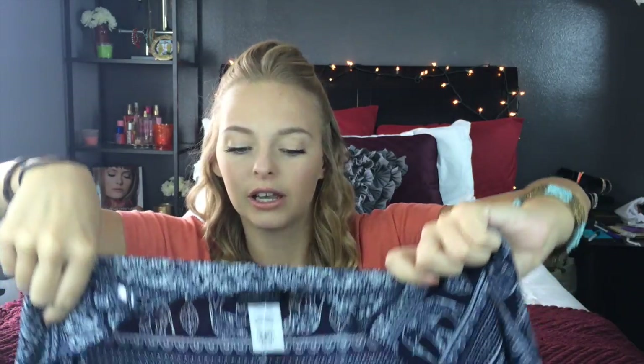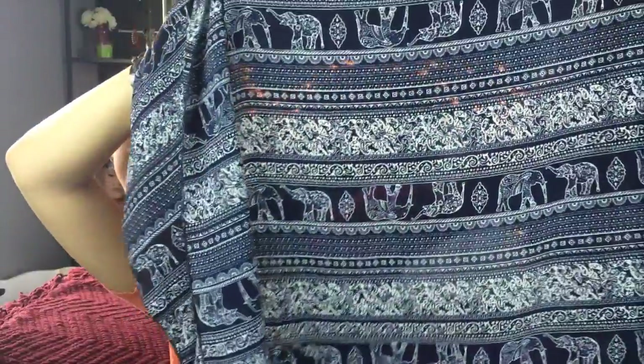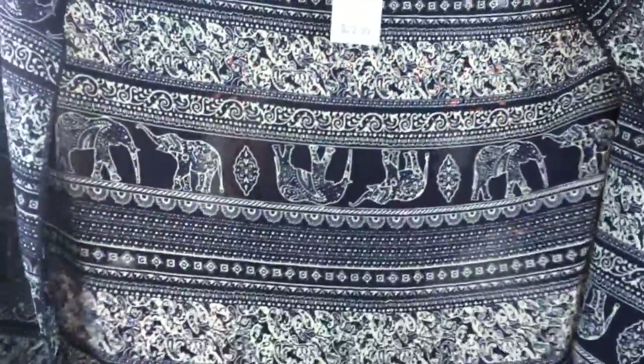Next I got this adorable kimono. I already have one but I wanted another one. I love navy blue with clothing, and this one has little elephants on it. It's kind of like an indie elephant print — blue, navy blue, and white. It's one of those where it's a little bit longer in the back and shorter in the front, but it's not too long.